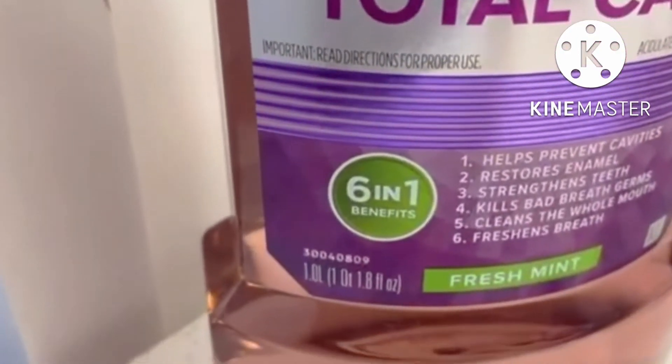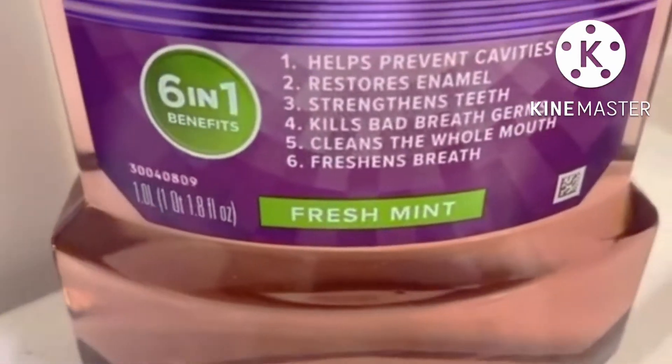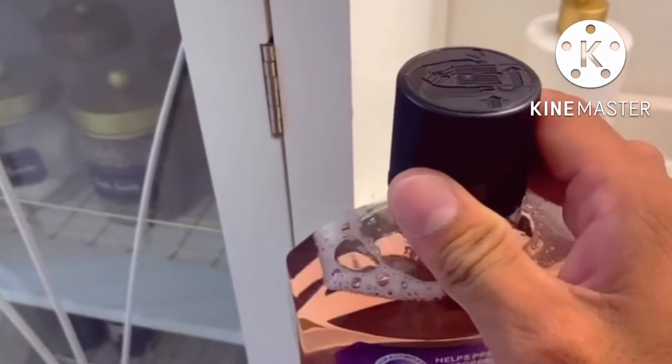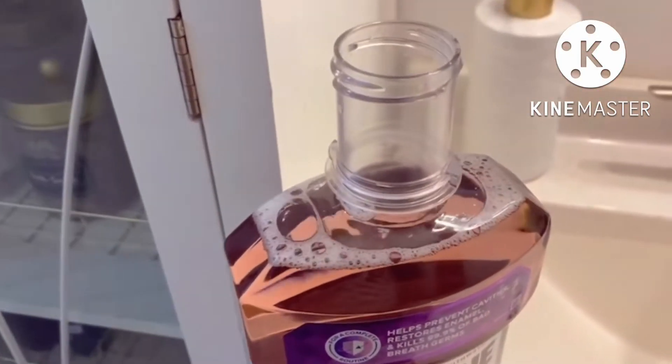Listerine Total Care — the six-in-one benefits. And this one is the fresh mint. To open it up is very simple. All you have to do is just squeeze and turn, just like that.